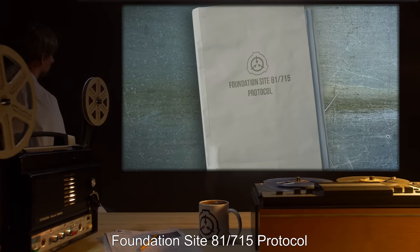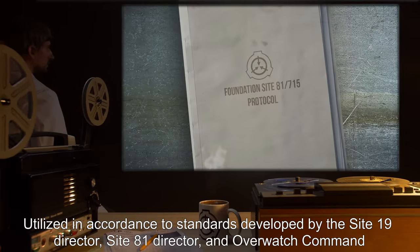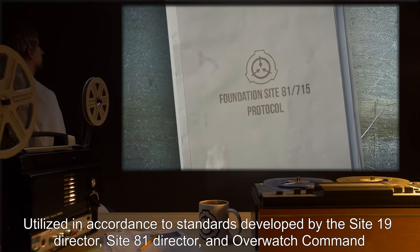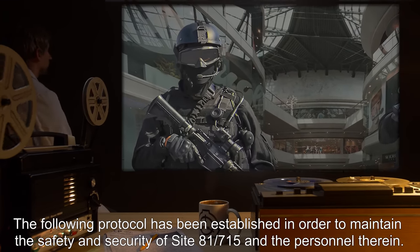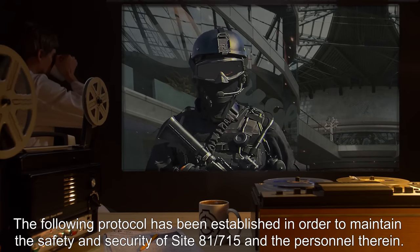Foundation Site-81-715 Protocol. Utilized in accordance with standards developed by the Site-19 Director, Site-81 Director, and Overwatch Command. The following protocol has been established in order to maintain the safety and security of Site-81-715 and the personnel therein.